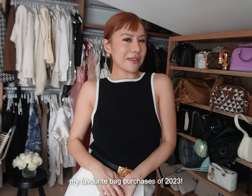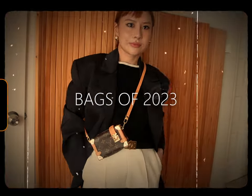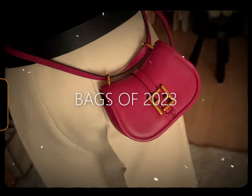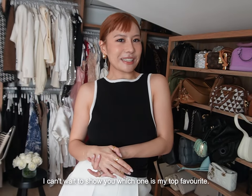Hello guys! Today I'm showing you my favourite bag purchases of 2023! I bought so many bags this year, I can't wait to show you which one is my top favourite!